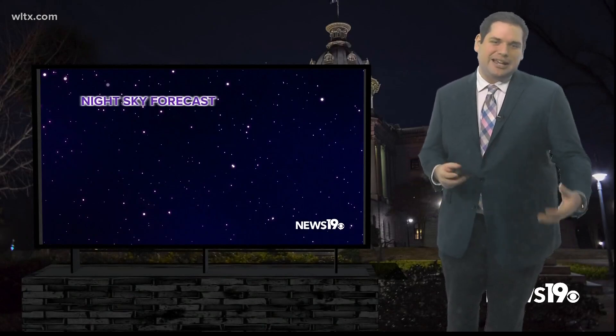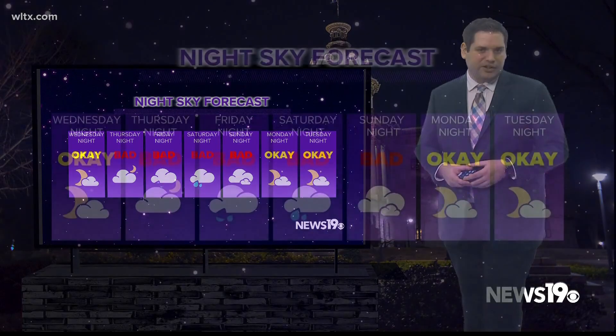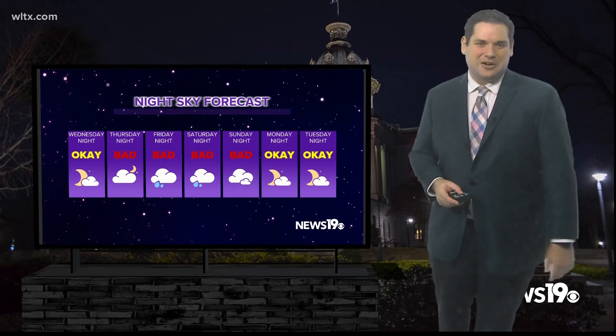Looking at the next seven days, what we can expect for sky cover going into the nights — right now it's not looking great. We have a lot of cloud cover and even some rain moving through, but I think by Tuesday for that International Space Station pass we should see some clearing here across the Midlands.